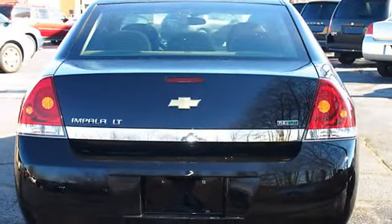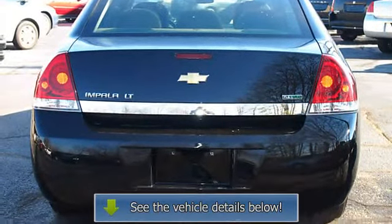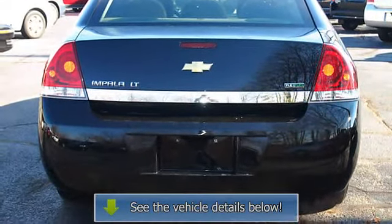Driver/Passenger Seat Controls, Dual Airbags, Traction Control, Emergency Trunk Release, Fog Lamps, Front Bucket Seats.